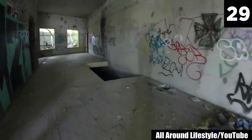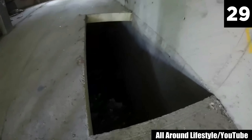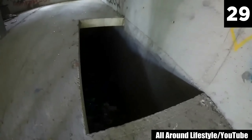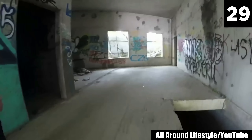#29: Car Park Crazy. YouTube team All Around Lifestyle were exploring this insane abandoned car park in the Polish city of Wrocław, when they faced the fright of their lives. First, the car park. The place has been abandoned for a while. Or has it been?